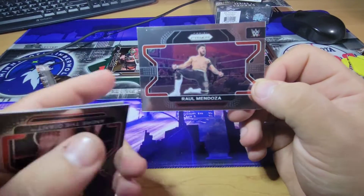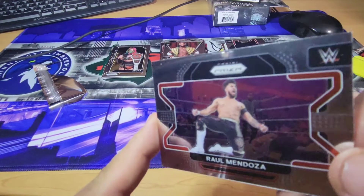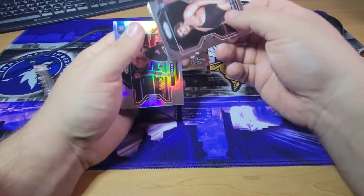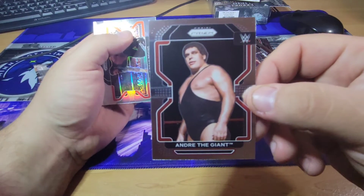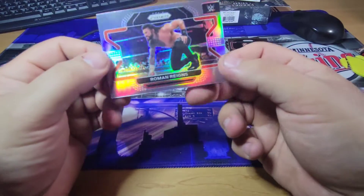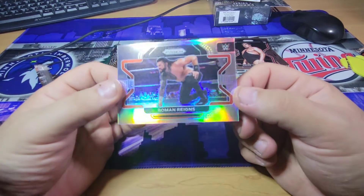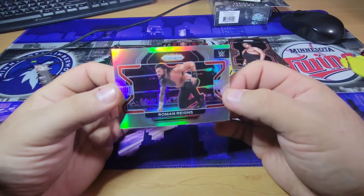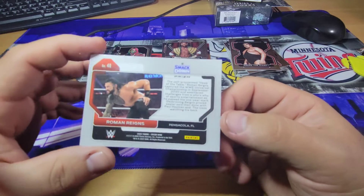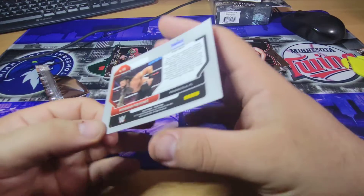There's a little scuff mark up there — that sucks. I'm not sure if you guys can see that or not. Come on, Panini. Andre the Giant — legendary. And a silver prism — Roman Reigns as the last card. What a perfect ending. The silver prism Roman Reigns — that's a beautiful card.